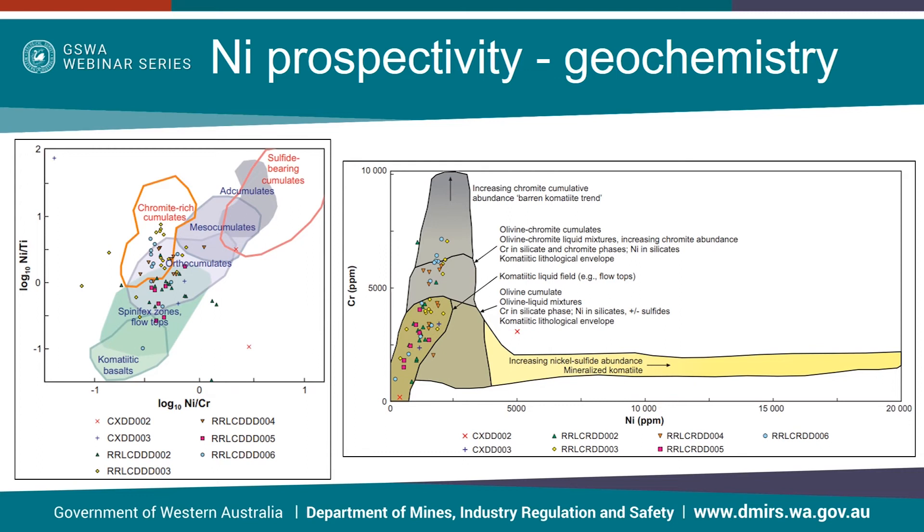Lithochemistry has been widely used in the exploration for komatiite-hosted nickel deposits for a number of years. These two particular graphs, which show ultramafic samples from the Koyur Abbey region, use nickel, chrome and titanium to help discriminate komatiite facies and rock types. When exploring for these deposits, mineralisation is typically found in areas of thick cumulate rocks as opposed to areas of spinifex-textured rocks, which represent flow tops or flanking environments. As komatiites are typically altered and deformed, primary textures are often difficult to distinguish, so the use of nickel, chrome and titanium — which are typically immobile during alteration — can help distinguish rock types.